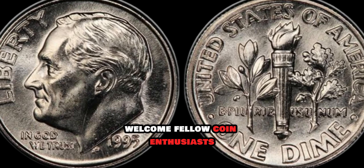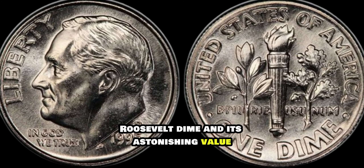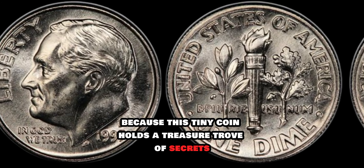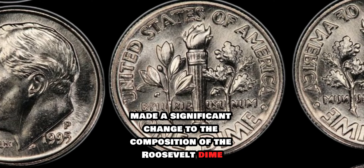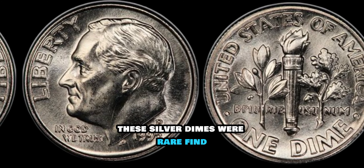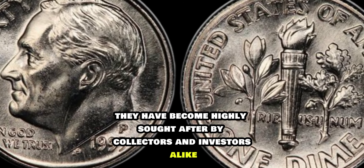Welcome, fellow coin enthusiasts, to another exciting journey into the world of numismatics. Today we're diving deep into the captivating story of the 1995 Roosevelt dime and its astonishing value. You might be thinking, what's so special about a dime from 1995? Well, buckle up, because this tiny coin holds a treasure trove of secrets. In 1995, the U.S. Mint made a significant change to the composition of the Roosevelt dime. Instead of the traditional copper-nickel blend, they released a limited number of dimes made from 90% silver. These silver dimes were a rare find, as they were only minted in limited quantities.